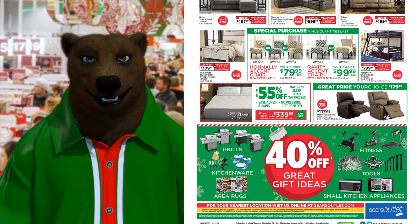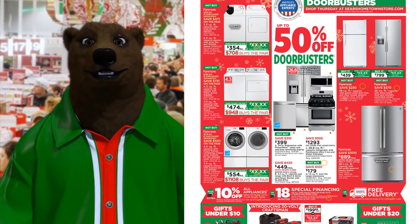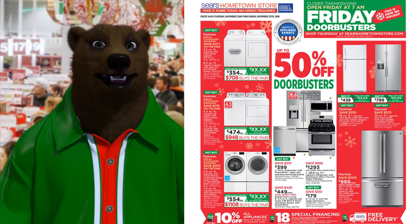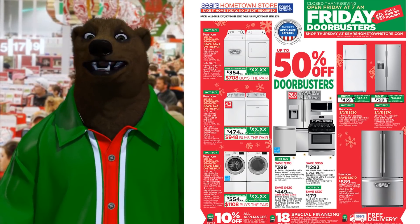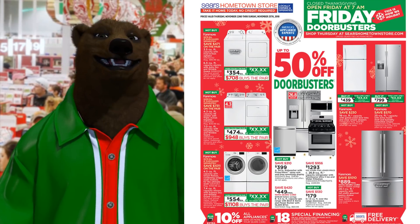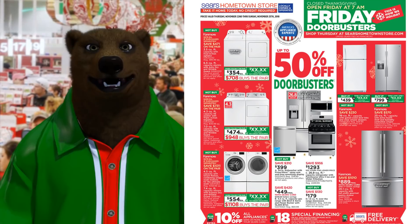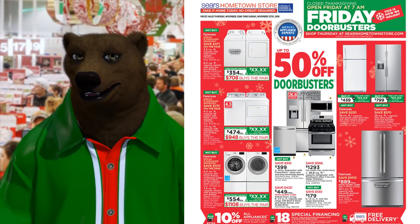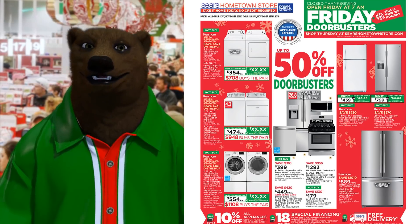Sears Part 3: Sears Hometown Store — take it home today, no credit required. They're closed Thanksgiving, opens Friday at 7 a.m. Honestly, I refuse to shop at any store that's going to be open on Thanksgiving. You can't do that to your employees. There's no reason for any big retailer to be open on Thursday — we need to keep Turkey Day sacred, there's time for cornbread and gravy and turkey, and maybe even time with your family.